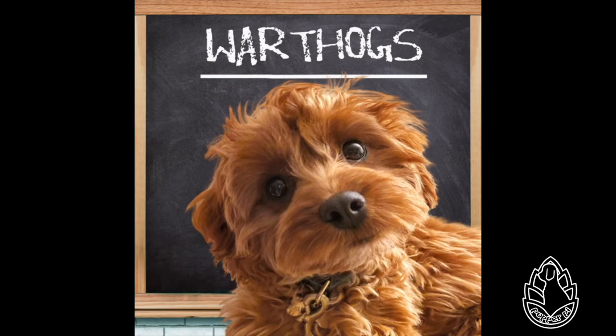The common warthog is the only pig species that has adapted to grazing and savanna habitats. Its diet is omnivorous, composed of grasses, roots, berries, and other fruits, bark, fungi, insects, eggs, and carrion. I eat eggs and fruits, but the rest sound yucky.